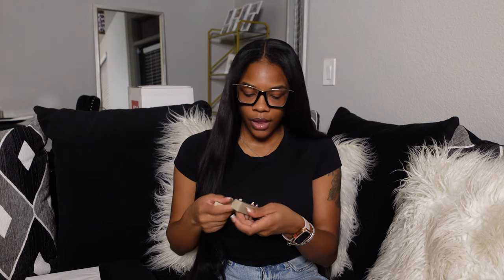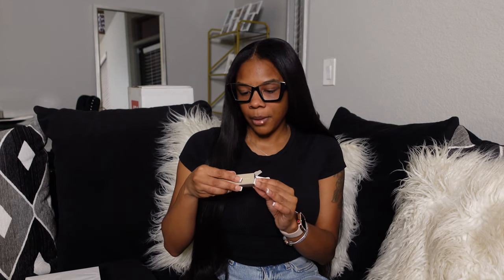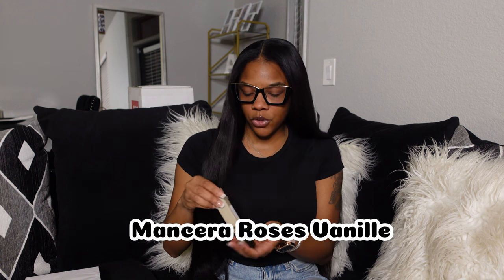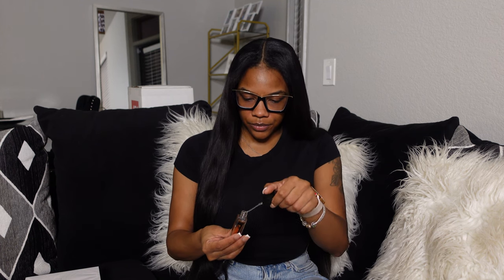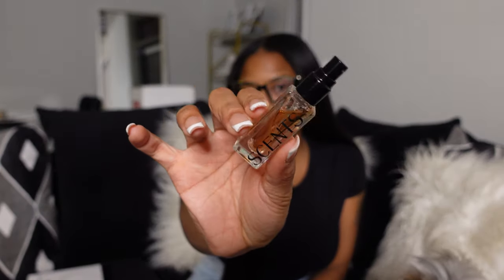I'm going to get into the samples first. The first sample is five milliliters — I'm going to butcher these names, I can never pronounce perfume names correctly. This one is their Mancrea Roses vanilla perfume. I accidentally unscrewed instead of pulling off — note to self — but it smells good!